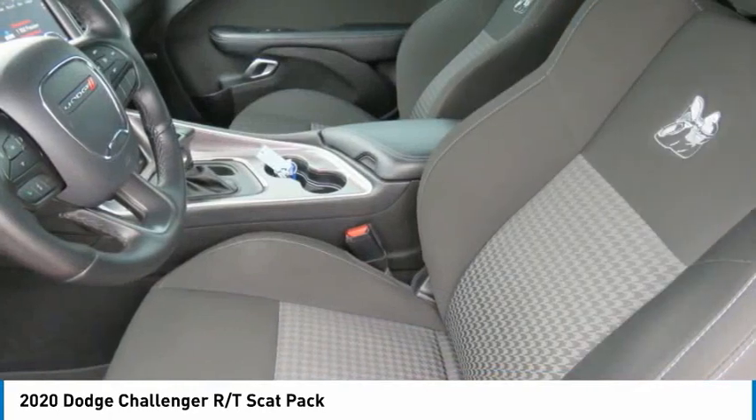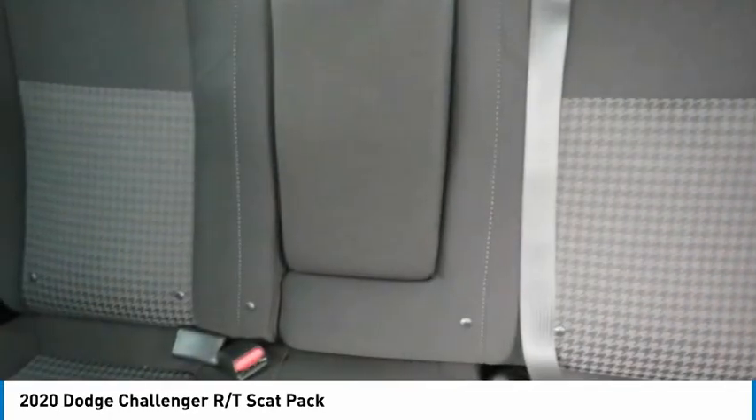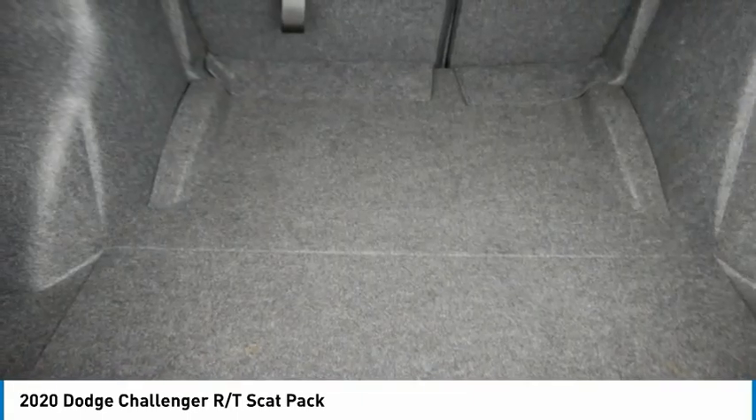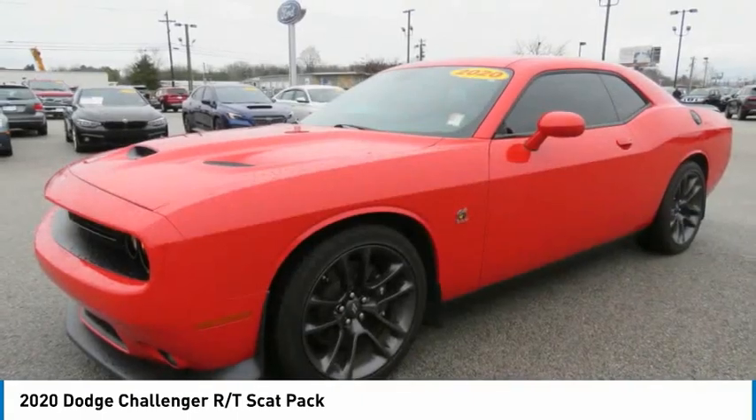Headlights auto off, mirror memory, security system, cruise control. Take this vehicle for a spin and see why so many shoppers are now proud owners.